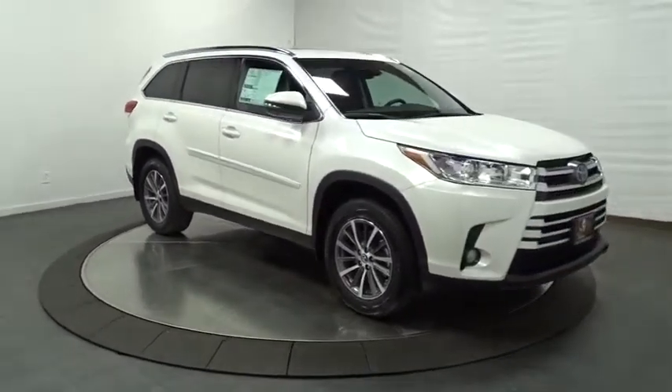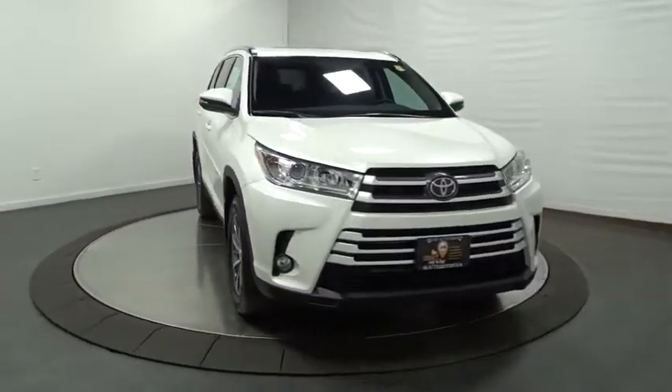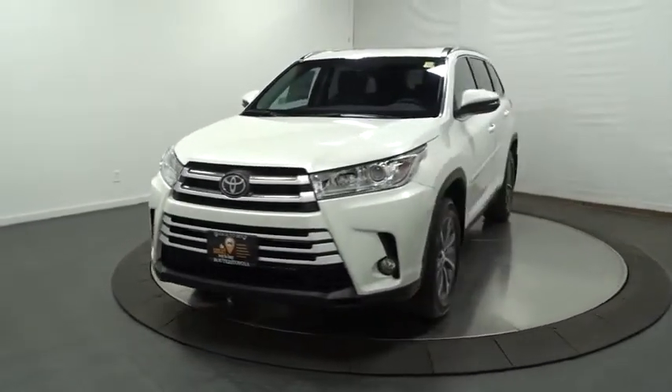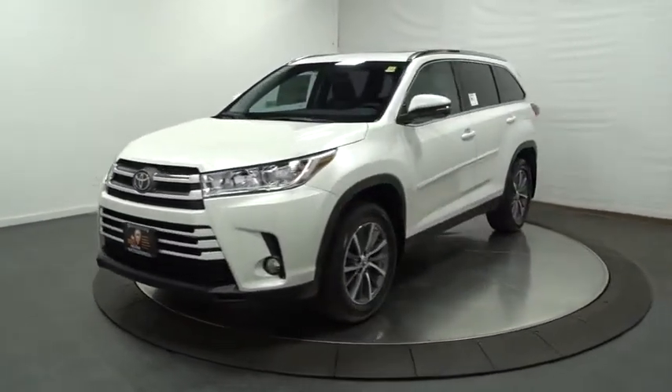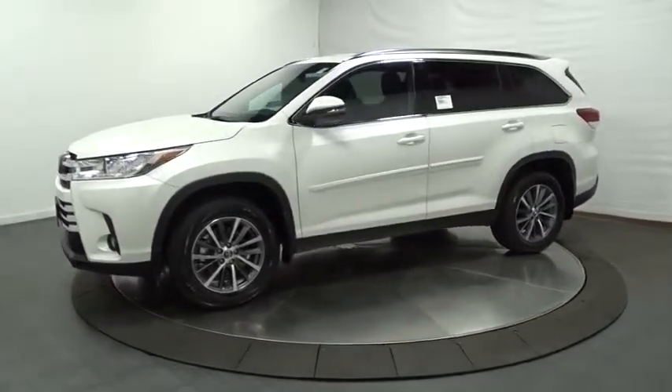HD radio, outside temperature gauge, leather seats, brake assist, engine immobilizer, tinted glass, color door handles, splash guards, low tire pressure warning, power rear window sunshade. This vehicle offers reliability and good looks at a great price.